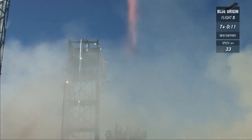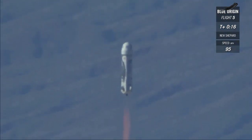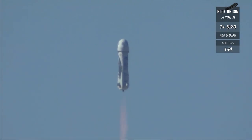And liftoff. New Shepard has cleared the tower. There you have it, a spectacular launch of New Shepard, live from West Texas.